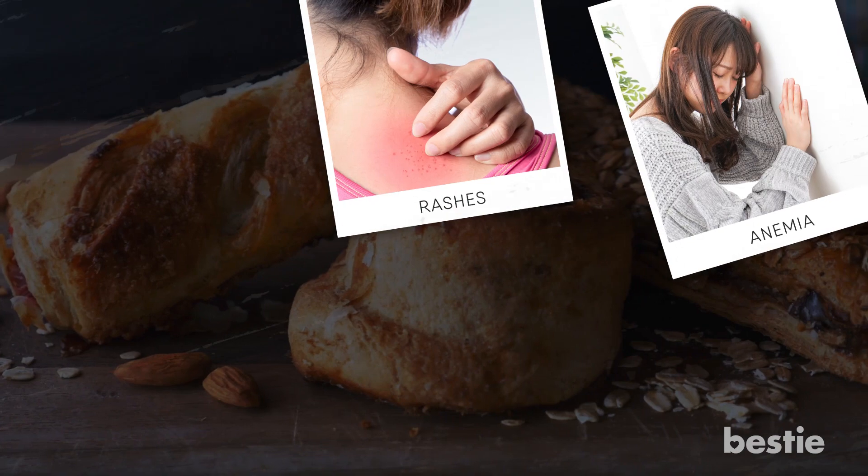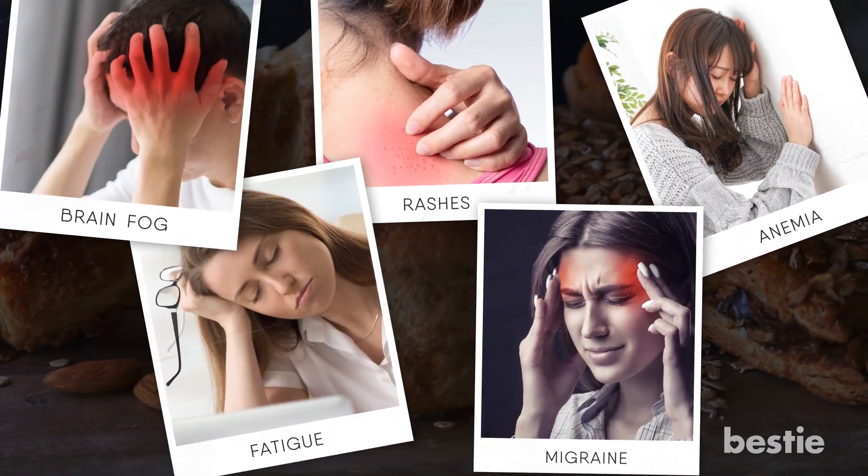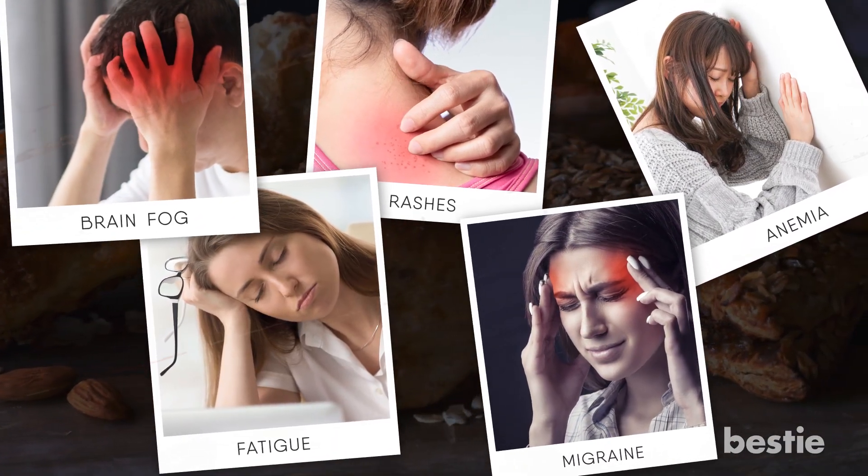From anemia, rashes, migraine, fatigue, to brain fog, and more — watch till the end to learn about all of them.